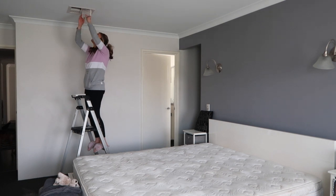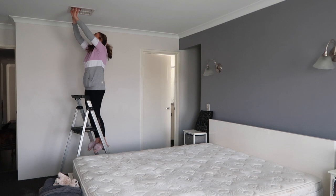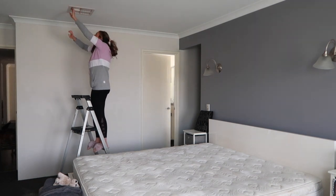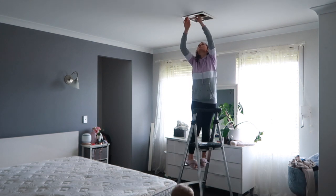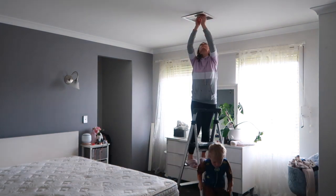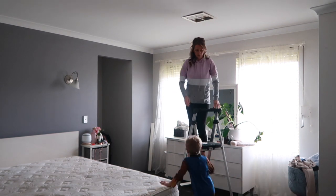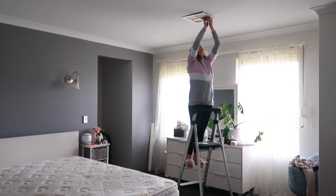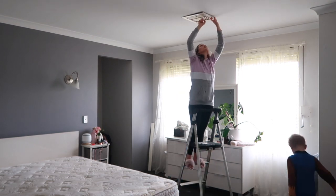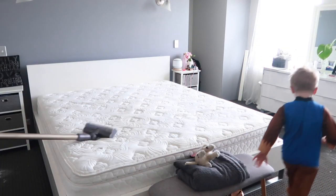The aircon vents are done in the dishwasher so I'm just popping them back up. I always love seeing how clean they come up — it just gets rid of the eyesore in the room. Let me know in the comments if your aircon vents are something you clean often or if they're on the back burner and never get done.